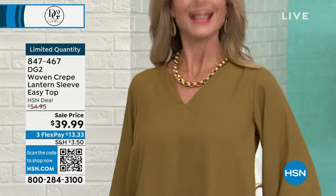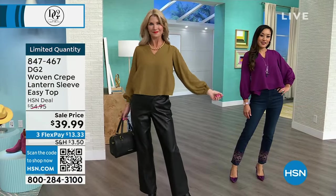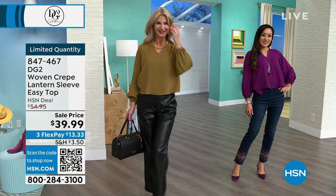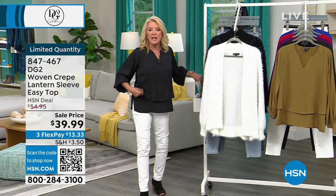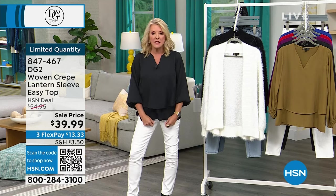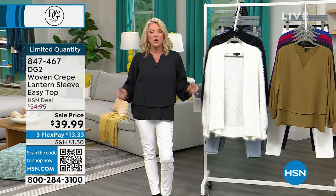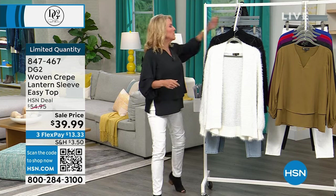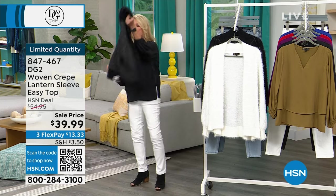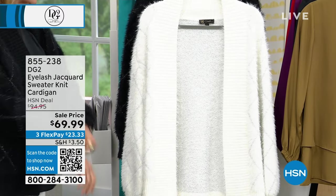I'm wearing the small in DG2 — it is a looser fit and that's the beauty of it. This is a four-season piece. You can wear it with shorts, crop pants, a little pencil skirt — you throw it on for layering like I'm going to do right now with the next item, which is our sweater. Guys, use automated ordering — this is going to be a jam-packed show.